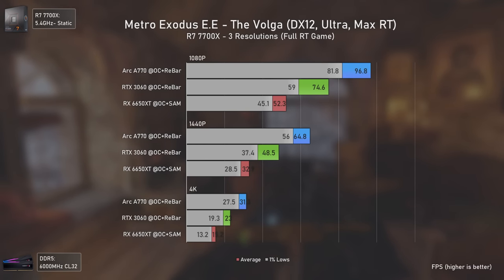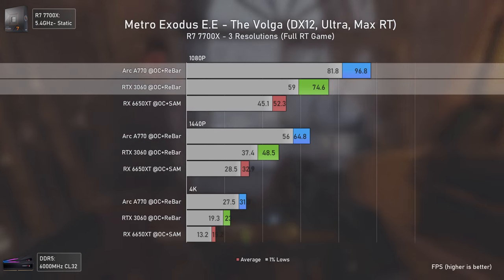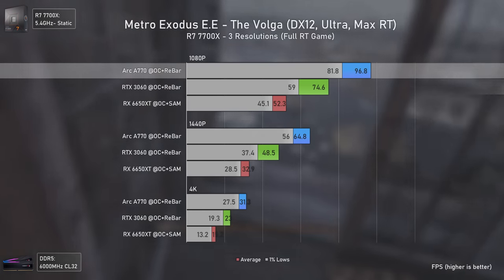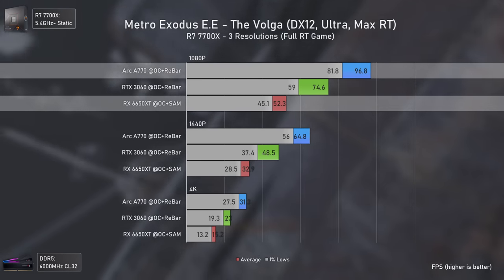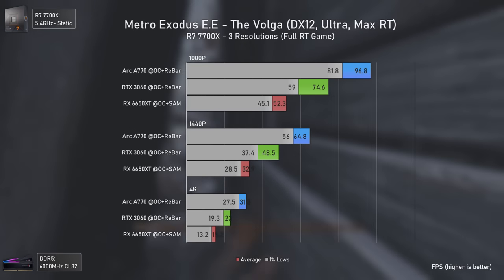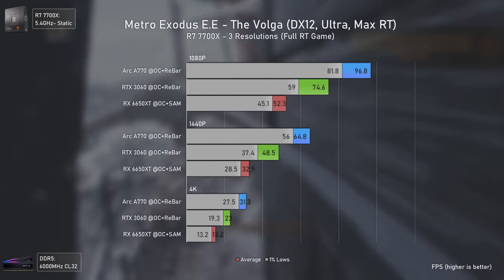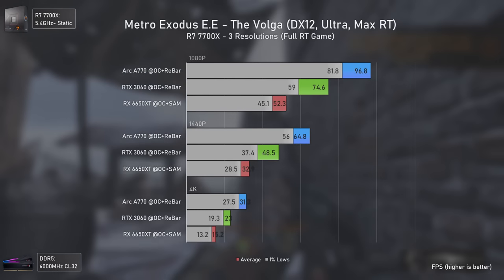Moving to ray tracing, we start with Metro Exodus Enhanced Edition, a fully ray-traced game. The Arc A770's extra physical units help it take a clear lead, being at 1080p 30% faster than the RTX 3060 and 85% faster than the RX 6650 XT. The same advantage holds at 1440p and 4K where the Arc A770 just smacks the other two cards around — very impressive for Intel's first generation GPU.